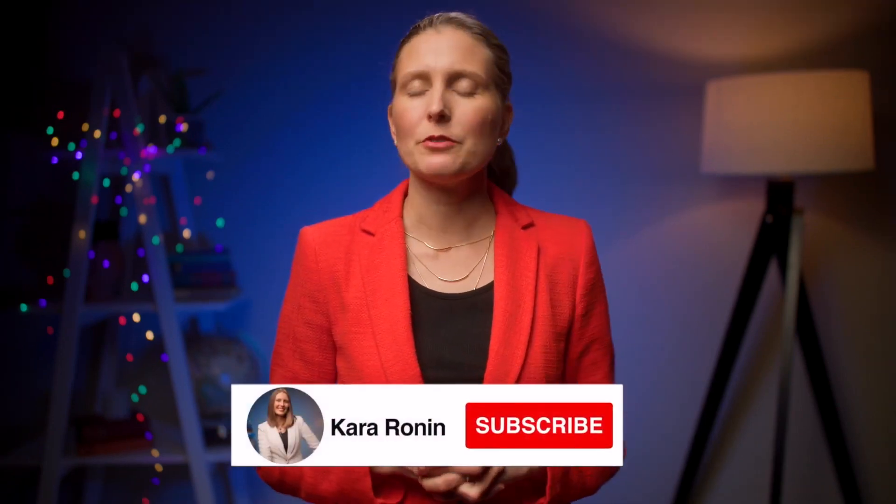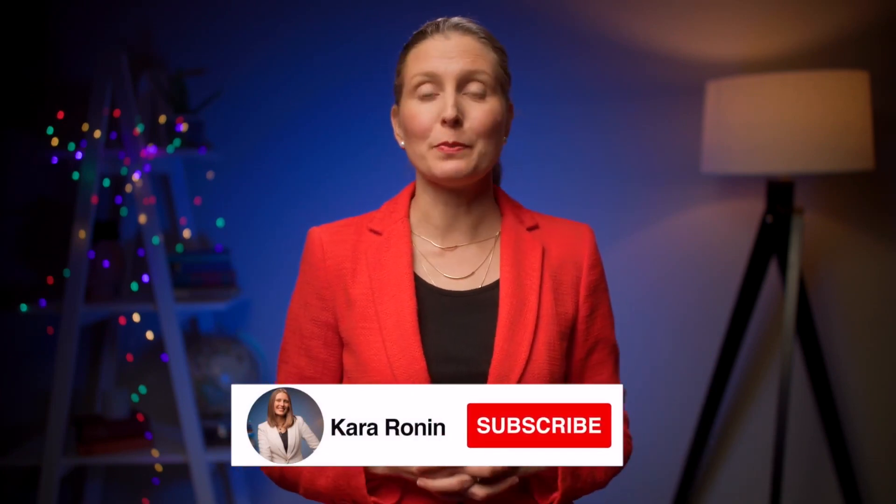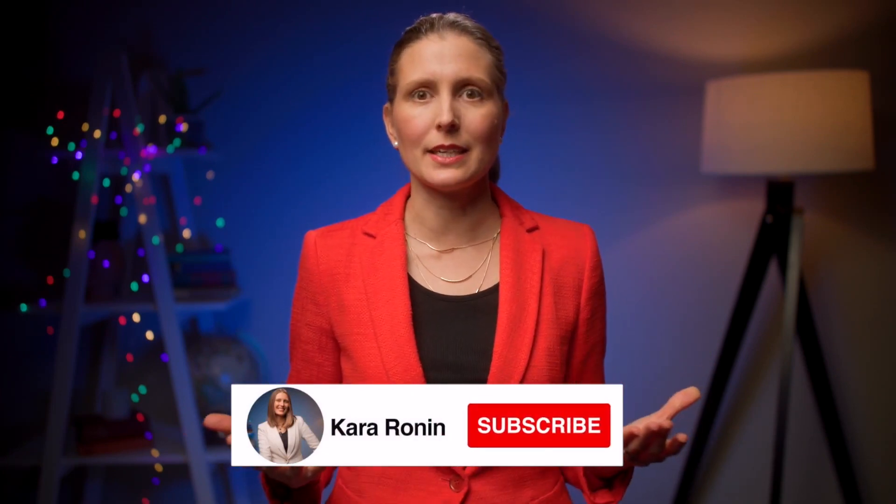A lot of people think that you have to be born a leader or that you need some special quality in order to be seen as a leader. But I hope now, after watching this video, you understand that being seen as a leader is not rocket science — it's something that is absolutely attainable for you. I truly hope that the tips I shared in this video will help you achieve that. Thank you so much for watching.